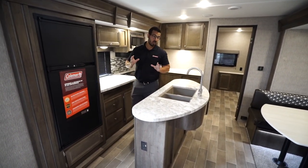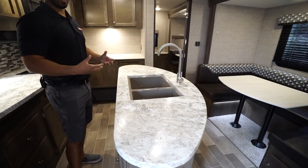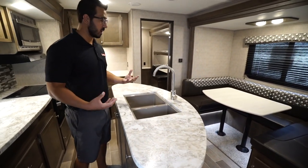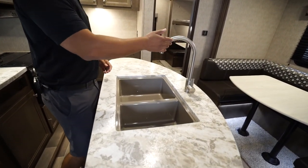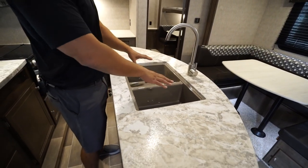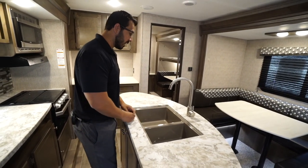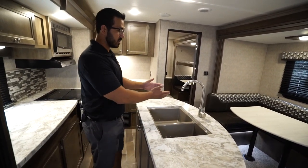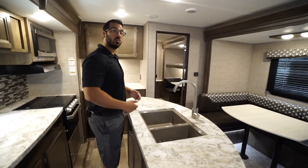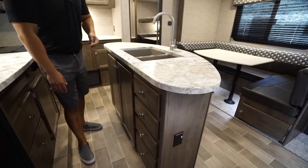Let's start right here on that kitchen island. A couple of great things about having it — the first is all this additional prep space, which is why most people like it. The sink is located here as well with a high-rise faucet. Because you have the seamless countertops, it allows for the undermount bowl with a large bowl on the left and a smaller bowl on the right — a nice clean look.